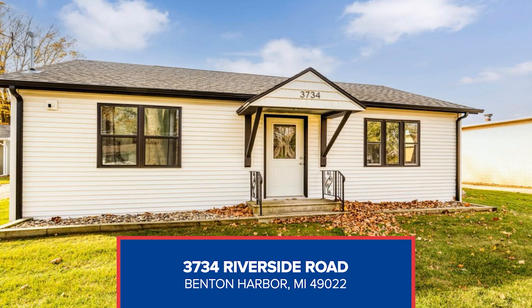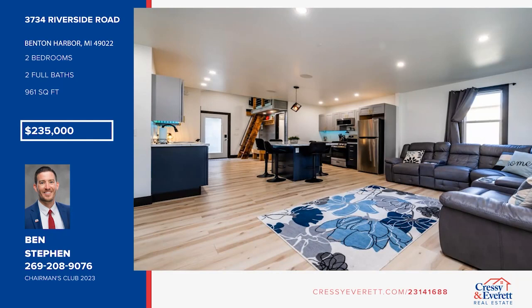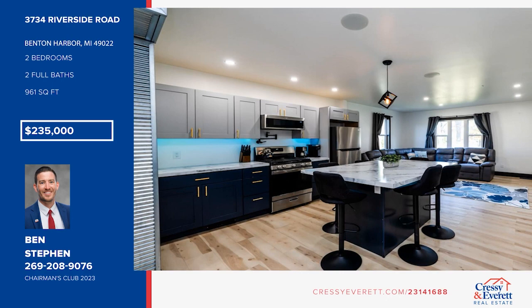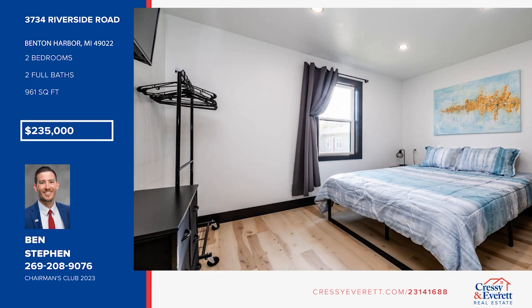Don't miss your next investment opportunity. This property has a solid short-term rental history and is being sold fully furnished. Fully gutted and remodeled in 2020, it offers a new roof, new appliances, two bedrooms, and two bathrooms. Lake Michigan public beach access at Hagar Beach and Roadside Beach are only two miles away, making this a great location. Check it out with Ben Steven.